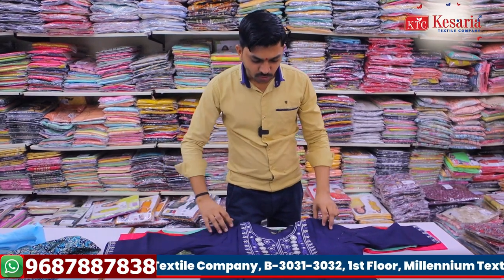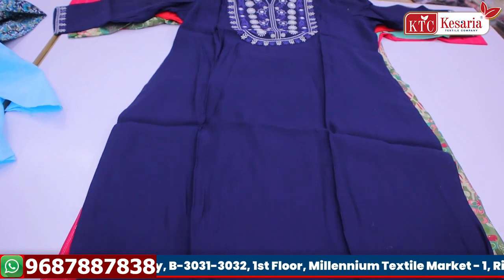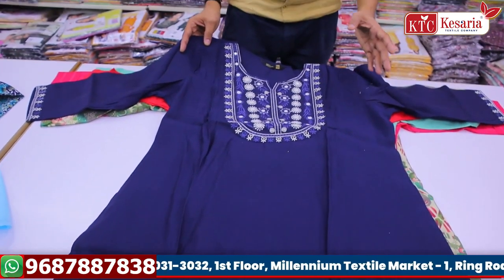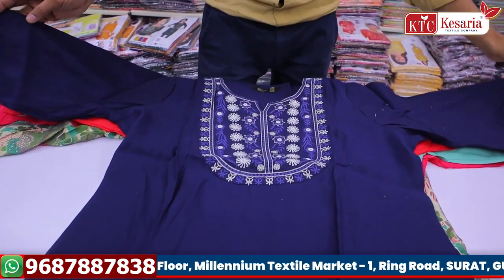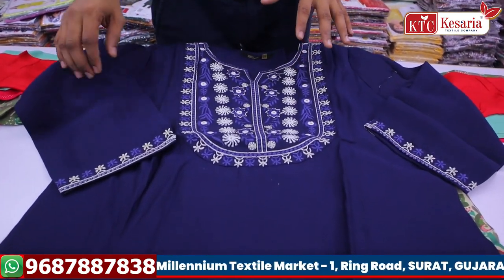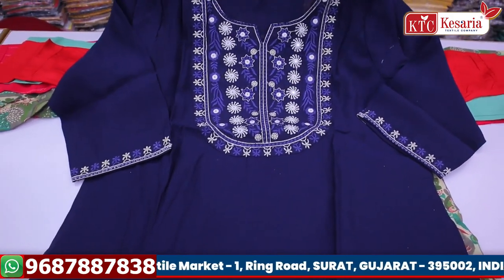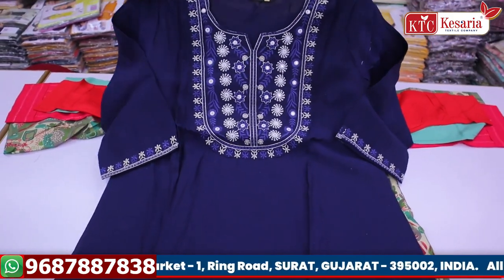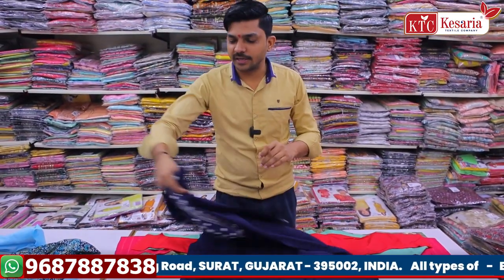Next we have a navy blue concept — it is a very heavy ribbon fabric. We have a lot of fabrics: silk, ribbon, cotton, slub cotton, digital print — all fabrics available at Kessariya Textile Company. We have a full sleeve concept, a lot of embroidery designs, a lot of plastic mirrors, and a lot of varieties.